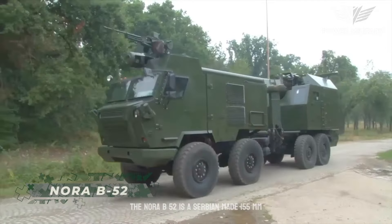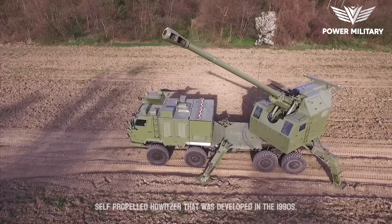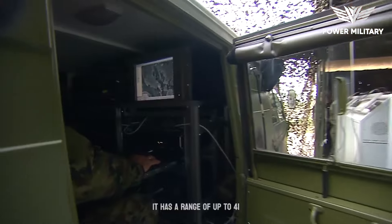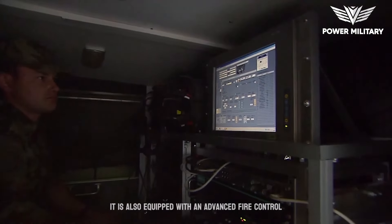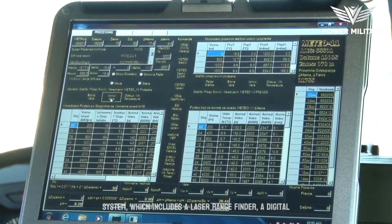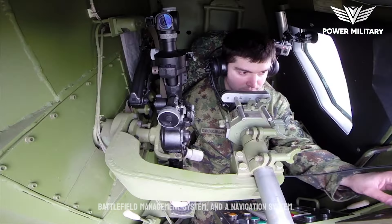The Nora B-52 is a Serbian-made 155mm self-propelled howitzer developed in the 1990s. It has a range of up to 41 kilometers and can fire up to six rounds per minute. It is also equipped with an advanced fire control system, which includes a laser rangefinder, a digital battlefield management system, and a navigation system.